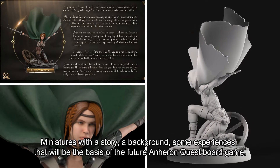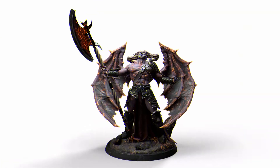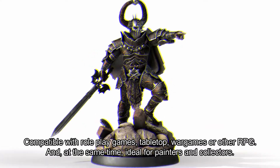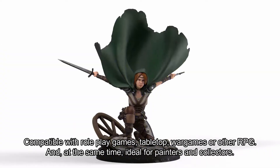Miniatures with a story, a background, and experiences that will be the basis of the future Aneuron Quest board game. Compatible with role-play games, tabletop, war games, and other RPGs, and at the same time ideal for painters and collectors.